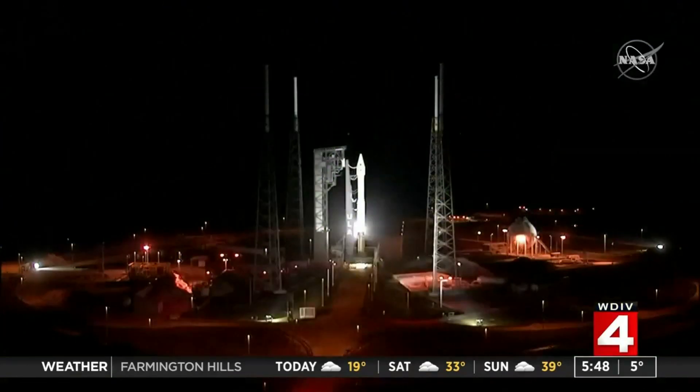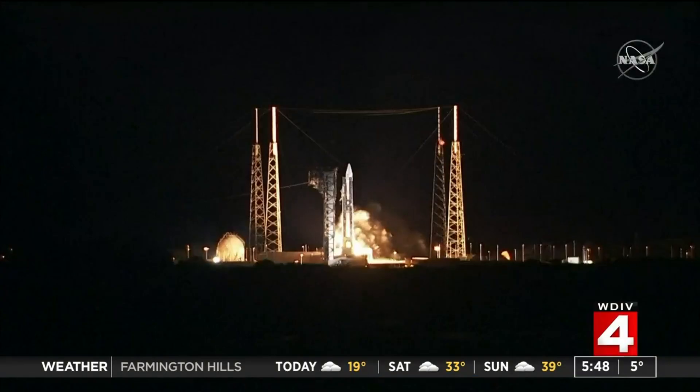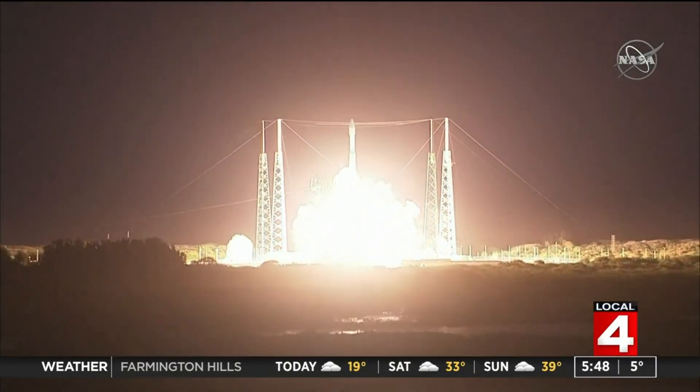Well, this past Sunday night, NASA launched a new mission to explore the Sun. And this mission has a very important local angle. Paul Gross is now back with that story.